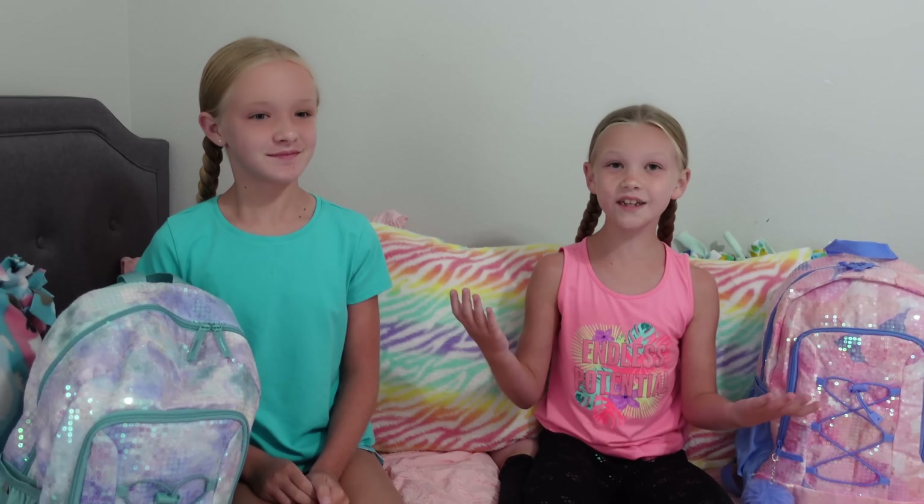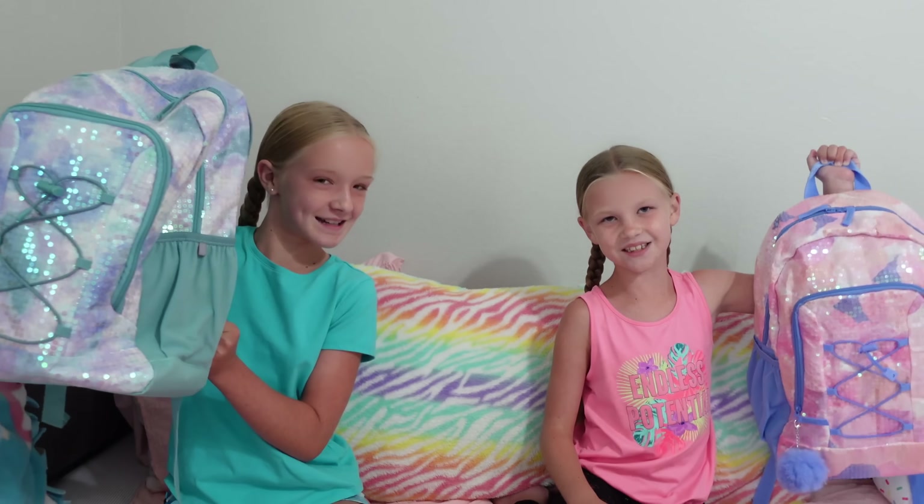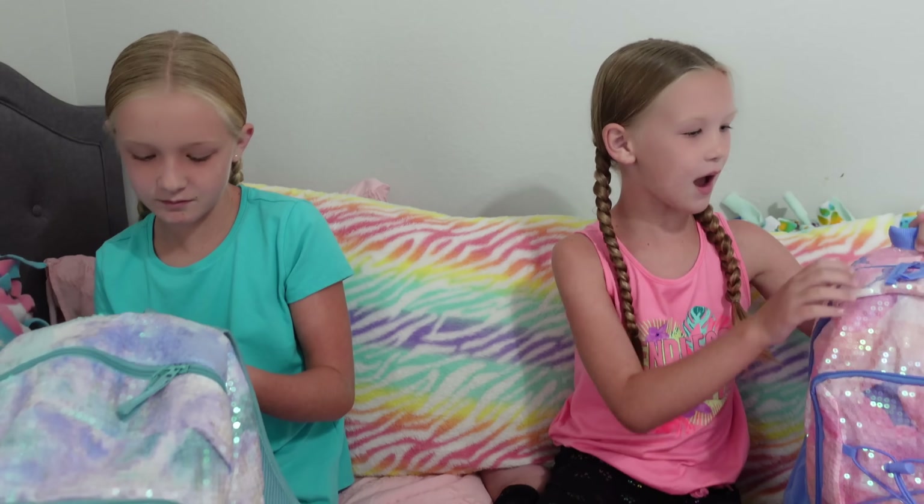Which means new teachers, new clothes, and new backpacks. School supplies like pencils and glue sticks. Which brings me to today's video: what's in the backpacks? We just got done with the best day of school, and I want to show you what's in my backpack.